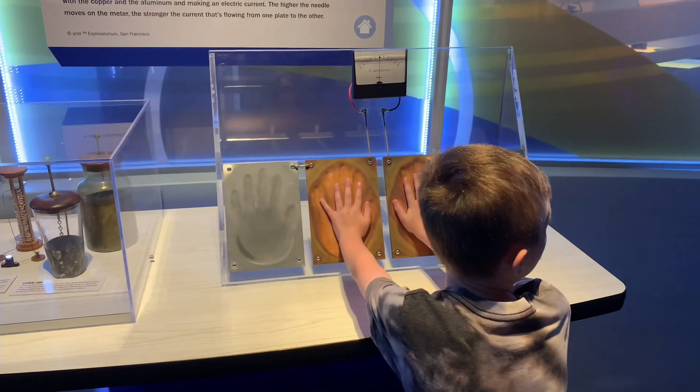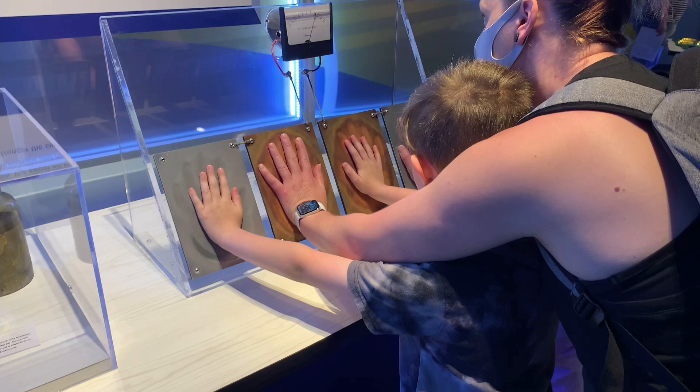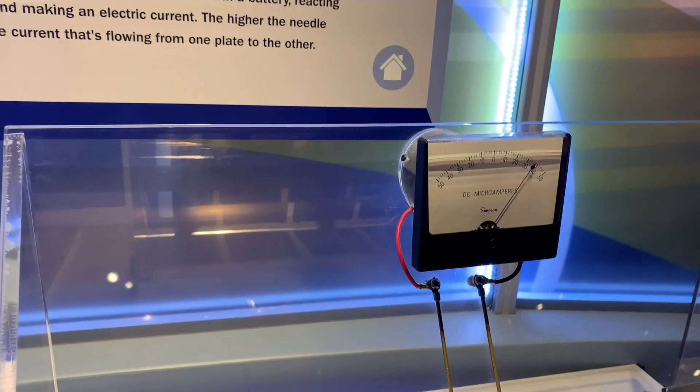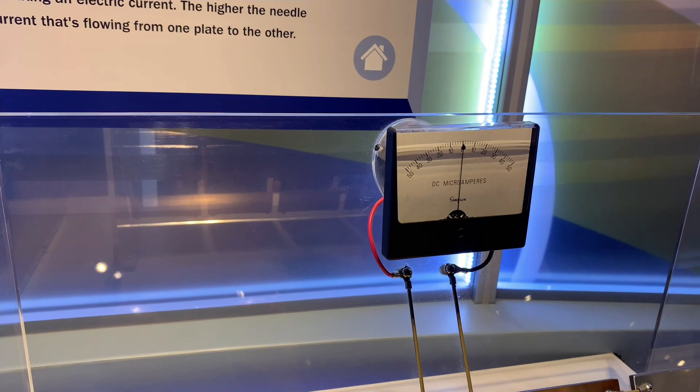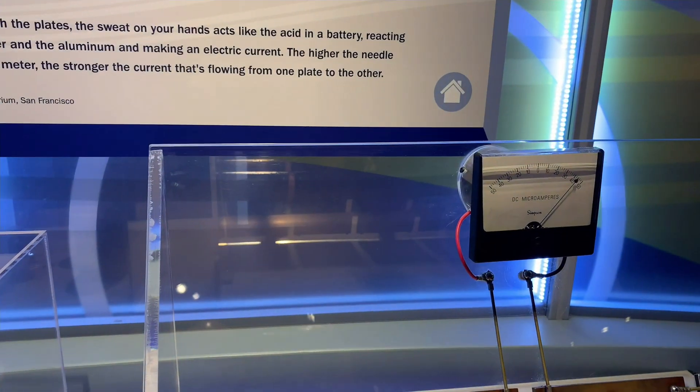Let's do a silver and a silver and a copper. Let's do one meter. Watch the meter. Now take your hands off. Watch this. Put them back on. You just made electricity with your body.